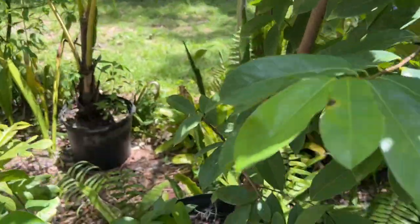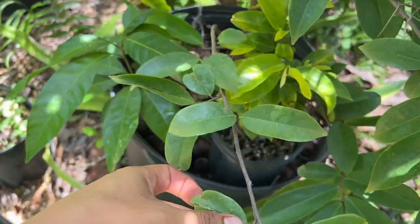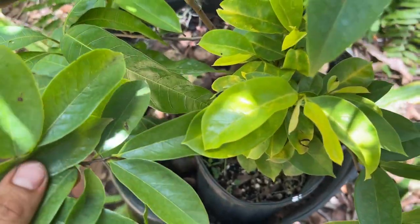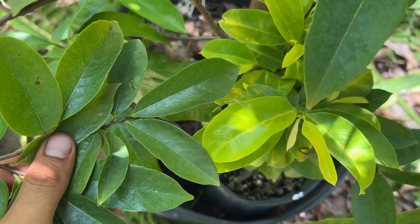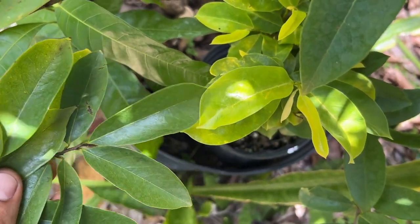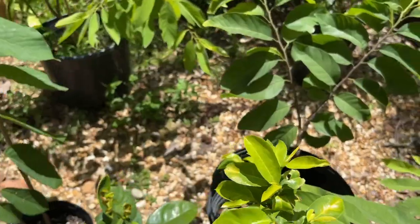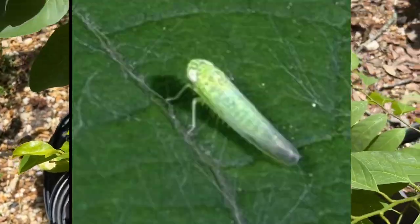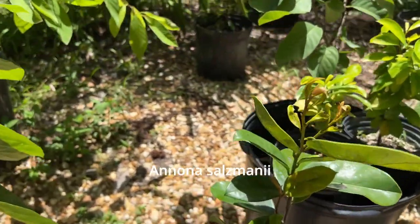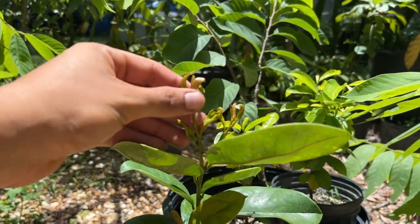Here we have the yellow golden guanabana, or soursop, and right next to it is a standard soursop. Side by side you can clearly tell how much more yellow the golden soursop is. The potato leaf hopper I mentioned was also attacking these. This one here is an anona Salismani Beach sugar apple, and you can see it's damaged from the potato leaf hopper.